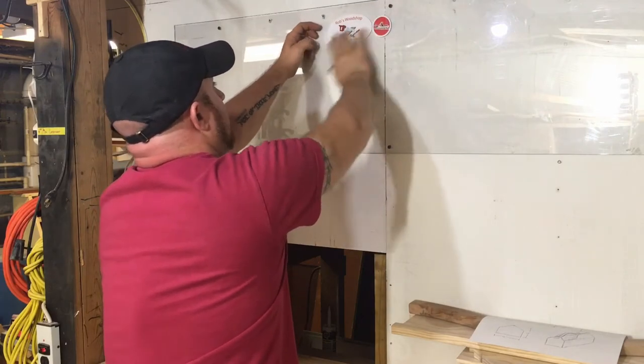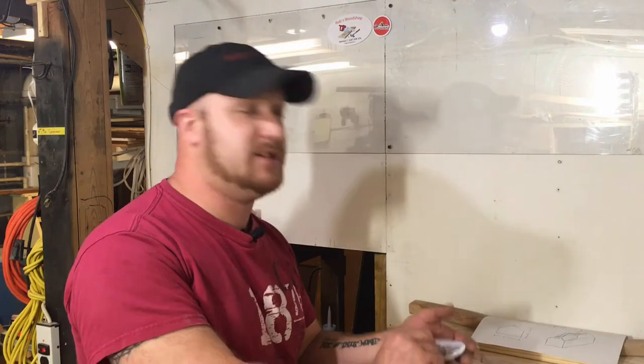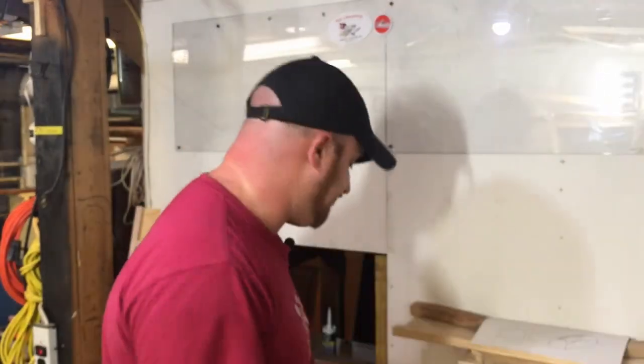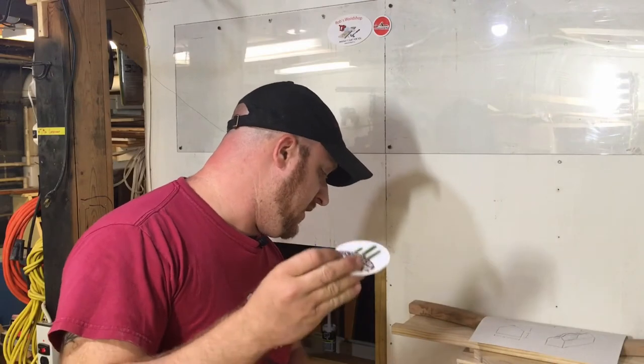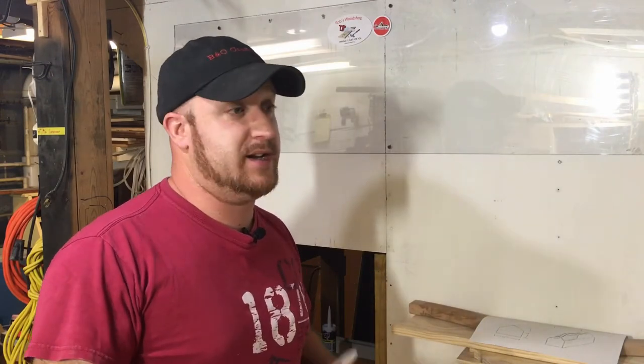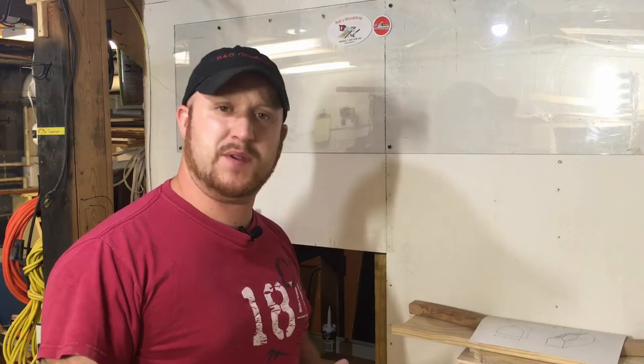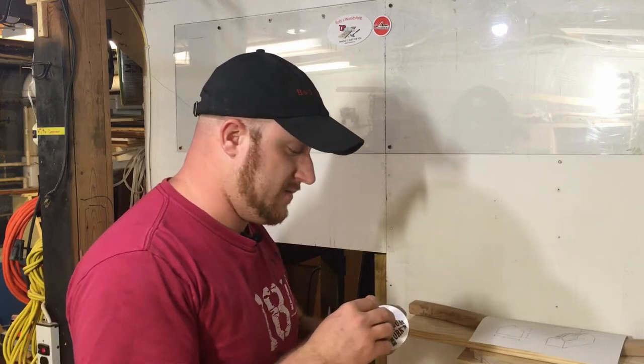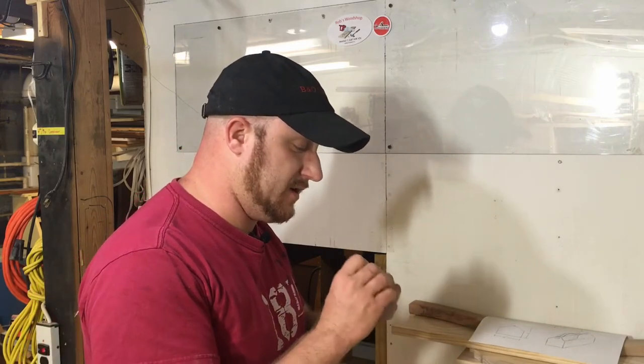Next up is Desert Bum Woodworking. I really like this logo — it looks really cool. He does a lot of practical things; he's made a baby cradle, a crib, and some really cool things. Go check him out — links are in the description below.